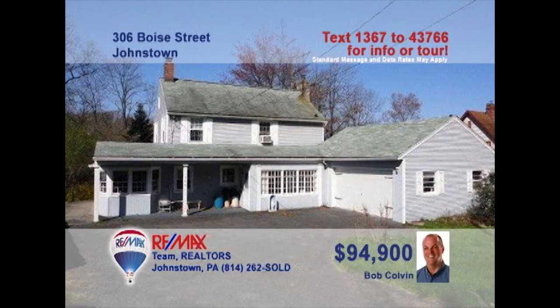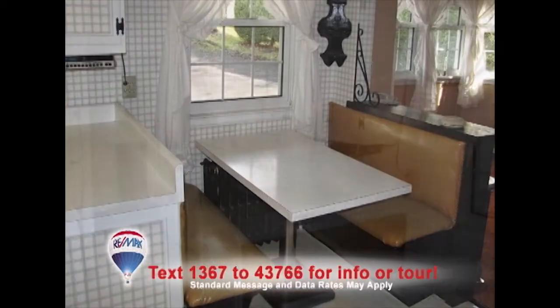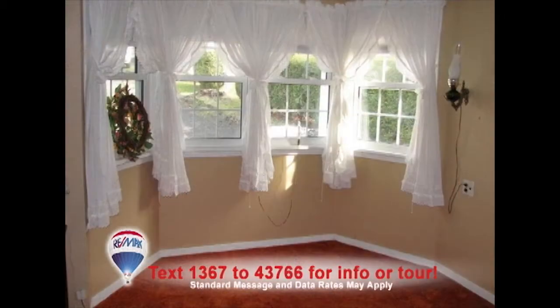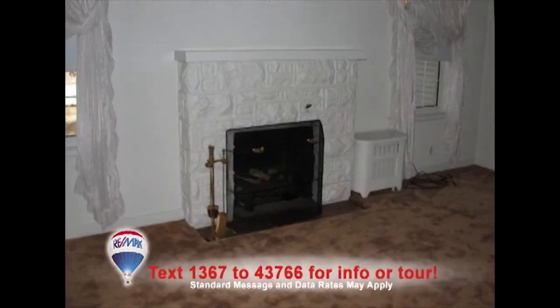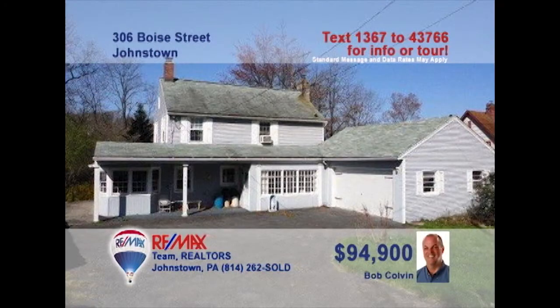Geistown Borough is where we'll find this nice family home presented by Bob Colvin, listing leader for the Bob Colvin team. You are sure to love this family-style eat-in kitchen with lots of room to work and this booth for mealtime. If you prefer, the formal dining room offers bright, sun-filled windows. The fireplace will be a favorite spot to gather round in the living room. Or spend time on the deck surveying the nearly half-acre lot. Contact a buyer agent to see more.